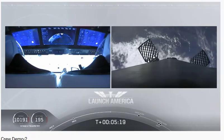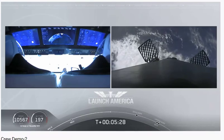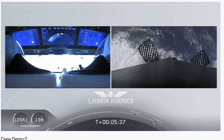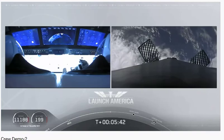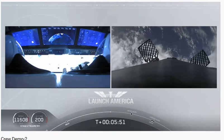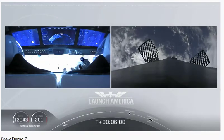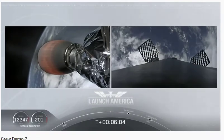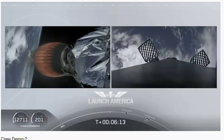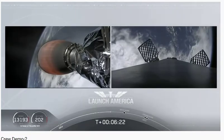Looks like we're getting a view of the first stage as well. On the right screen you can see that first stage with grid fins deployed, making its way back to attempt to land on our drone ship 'Of Course I Still Love You.' We're about a couple of minutes away from the entry burn, where three of the nine Merlin engines ignite to help slow the vehicle down as it re-enters Earth's atmosphere. After the entry burn will be the landing burn, which uses just a single engine.